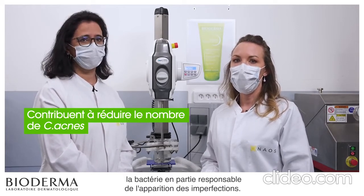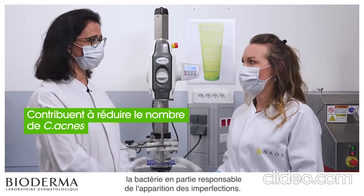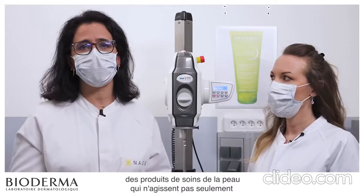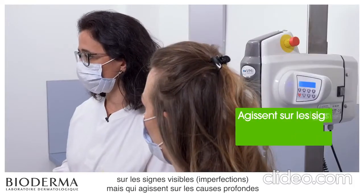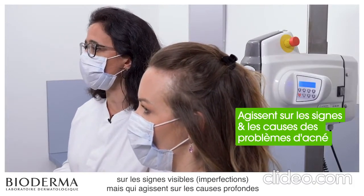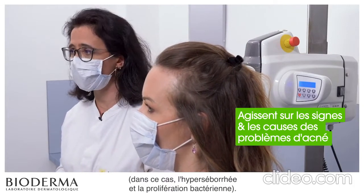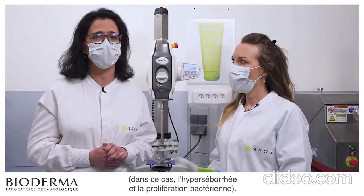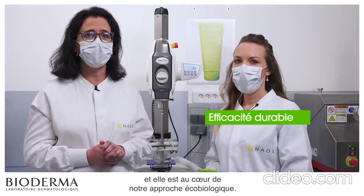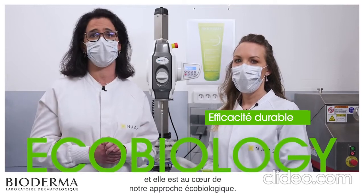As a Naos brand, we are indeed committed to developing skincare products that not only act on visible signs — imperfections — but act on the root causes of acne problems: hyperseborrhea and bacterial proliferation. This is the key to long-lasting efficacy and is at the heart of our eco-biological approach.